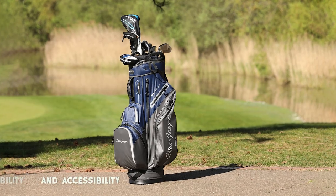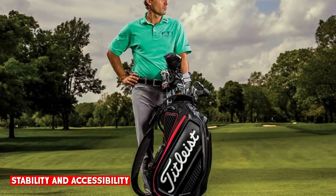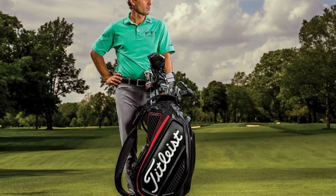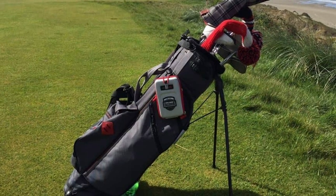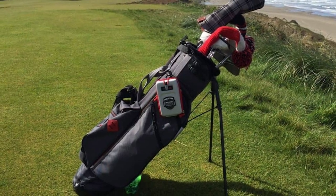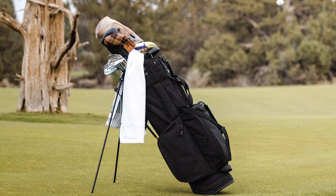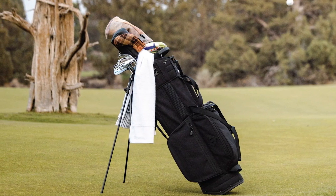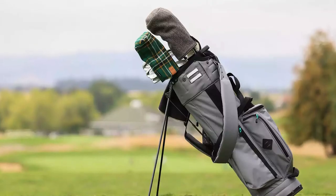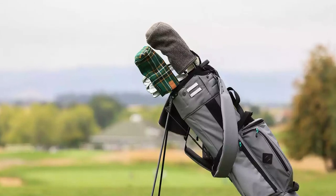Cart bags sit securely on golf carts or trolleys, providing stability during transportation. However, they may require bending down to access your clubs, which can be less convenient when walking the course. Stand bags offer excellent accessibility thanks to their retractable legs that keep the bag upright. This feature allows for easy access to your clubs without the need to bend down or place the bag on the ground, making them more convenient for walking golfers. In terms of stability and accessibility, stand bags take the lead with their ability to stand upright and provide easy access to clubs during play.